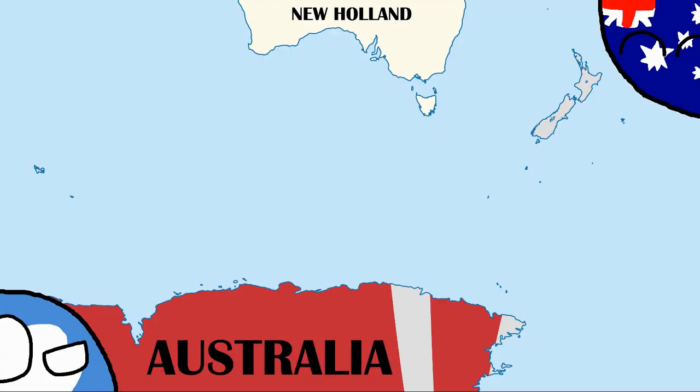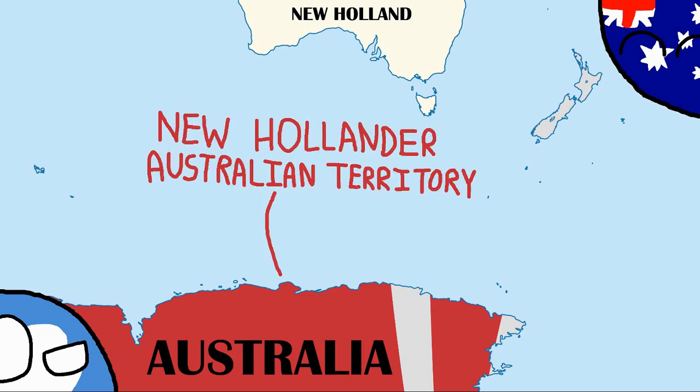So if Antarctica was hypothetically discovered earlier, then maybe the Australian Antarctic Territory could have been called the New Hollander-Australian Territory, which is very weird, so let's move on.